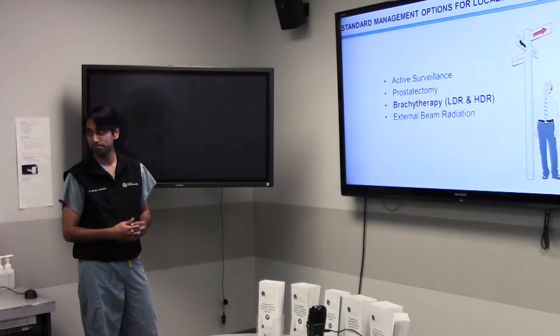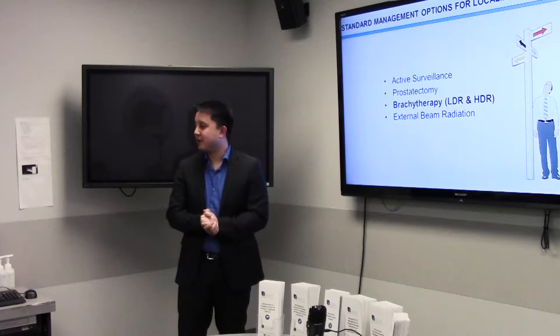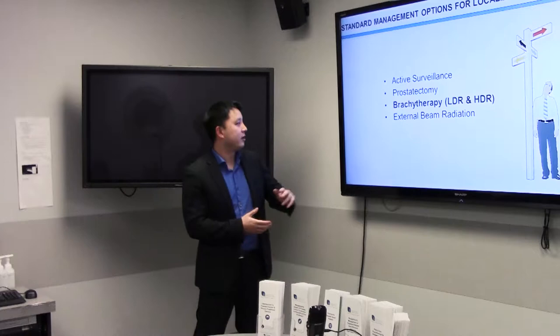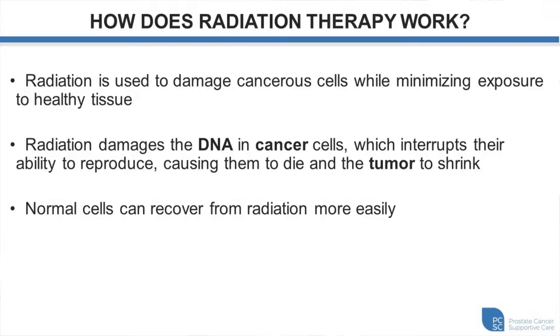Dr. Peacock, radiation oncologist at BC Cancer Vancouver Centre, will go over radiation treatment options for prostate cancer. There are two forms: brachytherapy and external beam radiation. Radiation therapy works by using high-energy X-rays to damage the DNA of cancer cells. The processes that give rise to cancer are mutations and defects in the ability of cancer to repair those mutations — radiation exploits that by causing lots of DNA damage. Tumors end up dying off while normal tissues have the capacity to repair themselves.